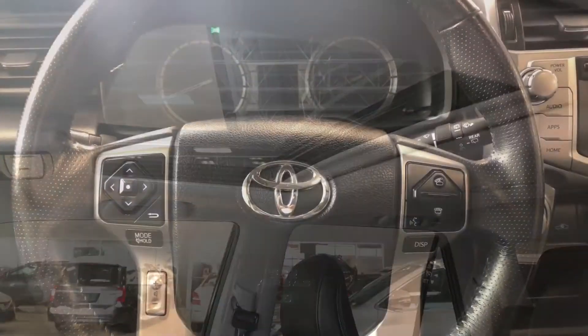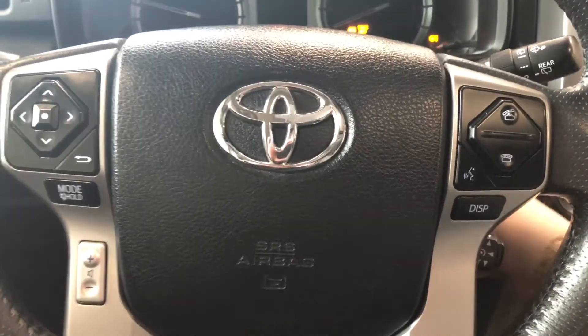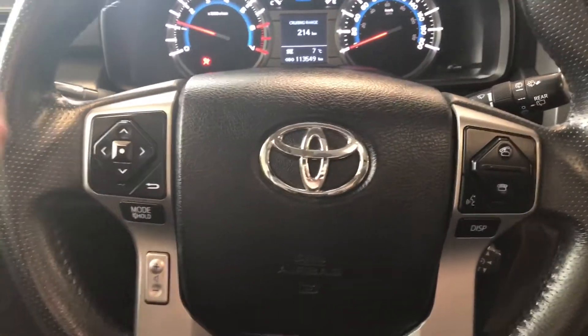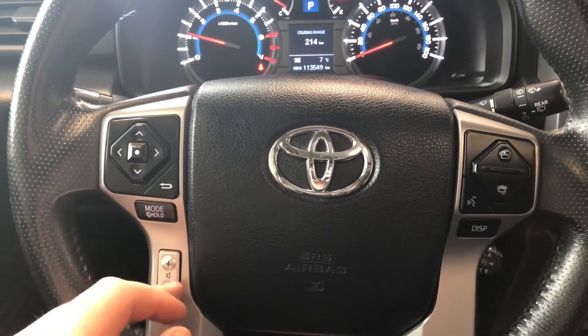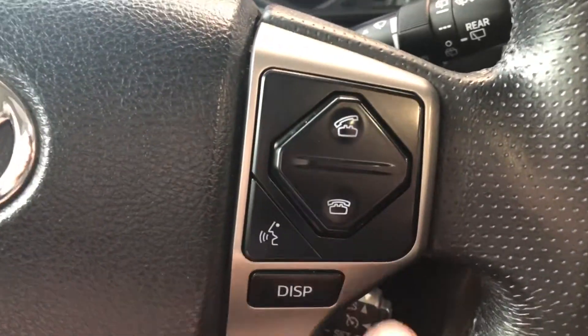We're going to start this 4Runner up. As always, let's take a look at the steering wheel features first. Starting on the left side, you have your audio controls and your volume buttons on the bottom. On the right side, you have your hands-free calling and voice recognition system.